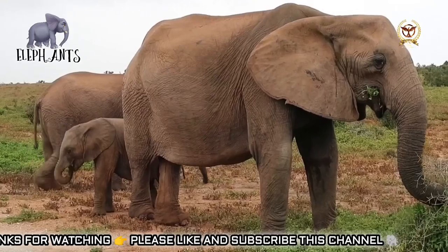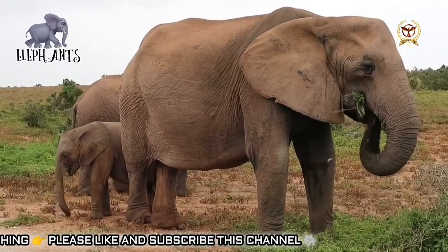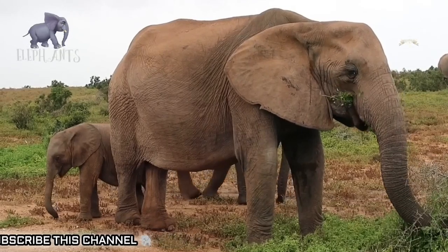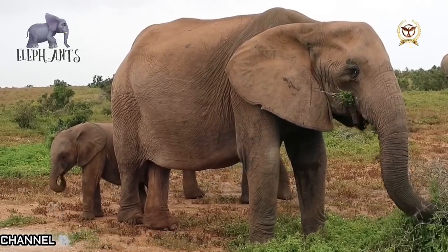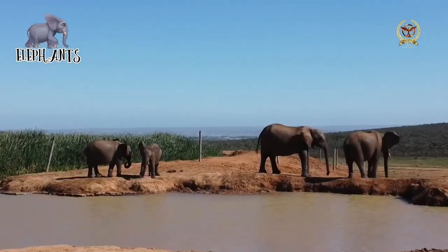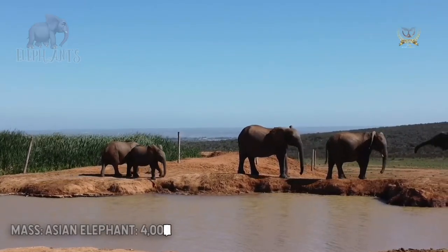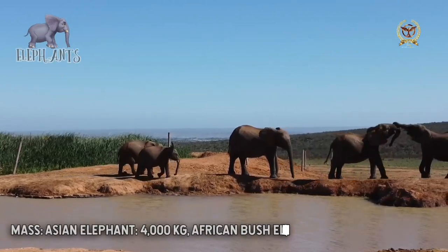Elephants are scattered throughout Sub-Saharan Africa, South Asia, and Southeast Asia and are found in different habitats including savannas, forests, deserts, and marshes. They are herbivorous and stay near water resources. They are considered to be keystone species due to their impact on their environments.